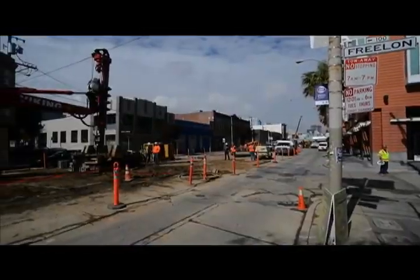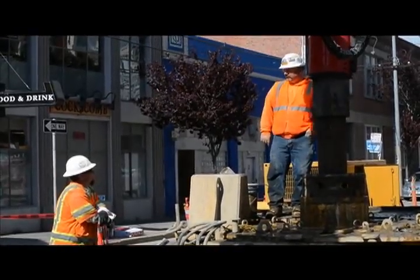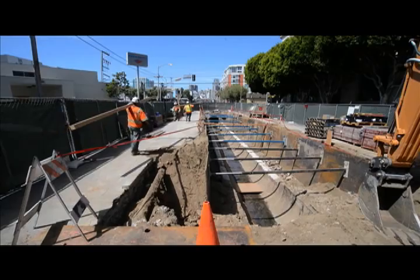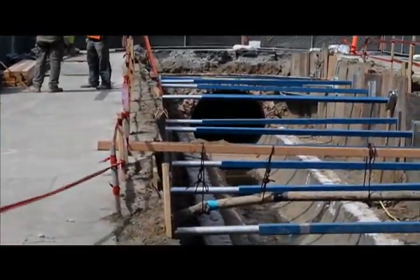At the future Fourth and Brannan surface station site, work to install foundation piles was finished. South of Brannan, work to reinforce a 78-inch sewer and upgrade other existing utilities is also ongoing.